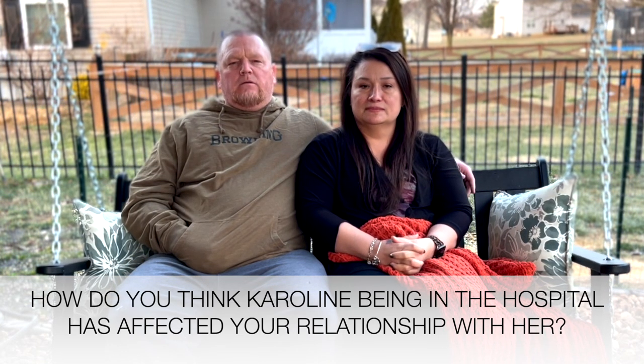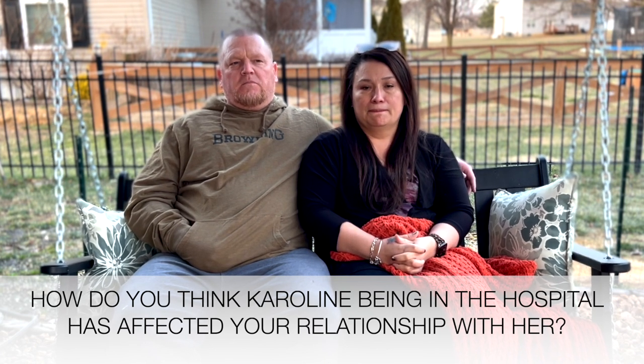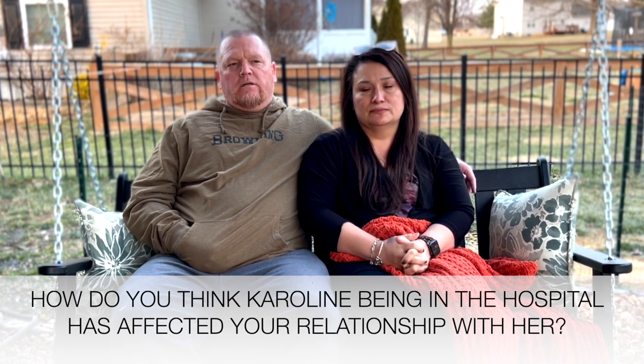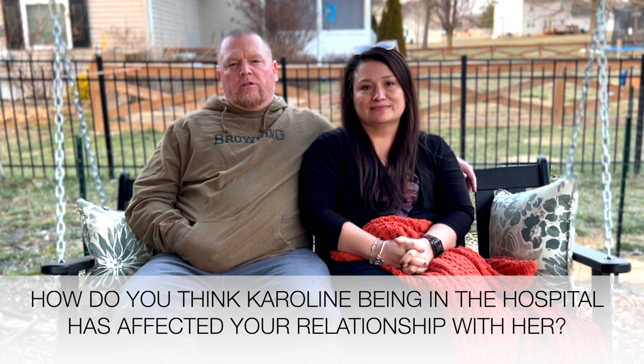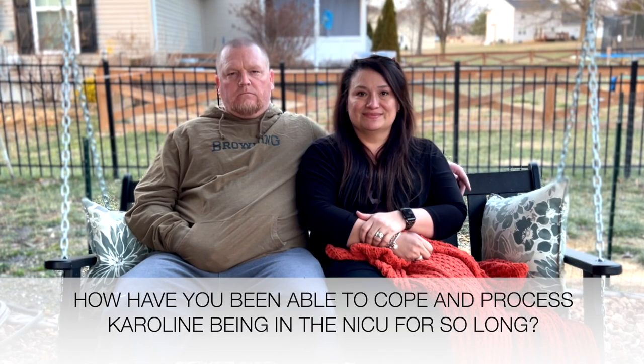I don't think it's affected things much at all, really. The only thing is we don't get to play and just be together like I am with the other grandkids, but I know that time will come. How have you been able to cope and process Caroline being in the NICU so long?